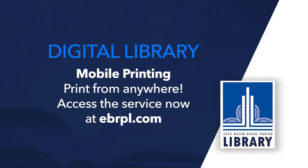Or you can download the PrinterOn app from the Apple App Store or the Google Play Store. For more info on wireless printing at your library, head over to the Mobile Printing Info Guide at ebrpl.com. I'll see you next time. Bye!